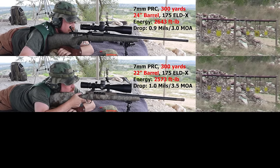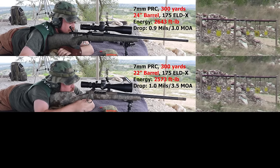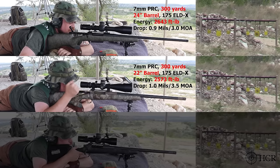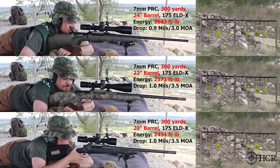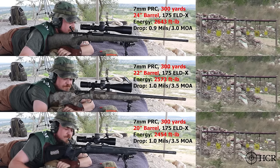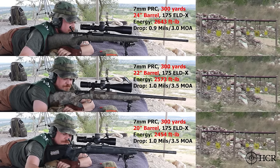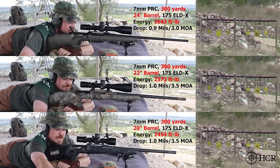Elevation 3.5, windage 1.5. Shooter ready — send it. There we go. Nice. That's our 300-yard set. Bodge is yellow. Got it.